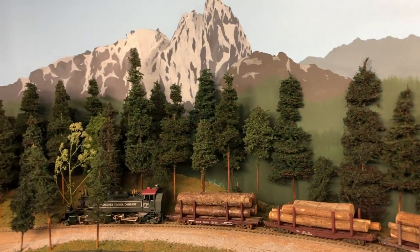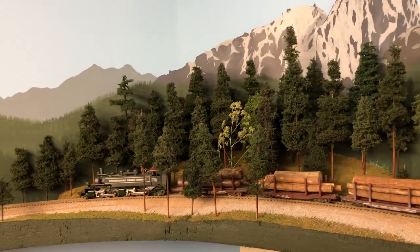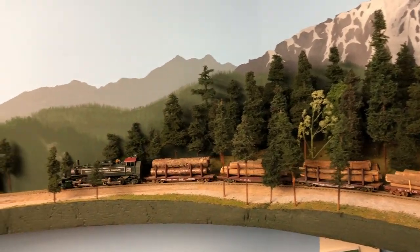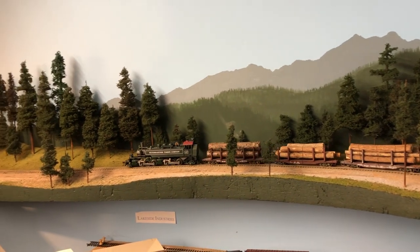There on the backdrop you can see Mount Index, which is one of the scenic highlights of the Cascade Mountains in western Washington state. After we run around the layout for a bit, we'll go back to Everett and switch these logs into the mill.